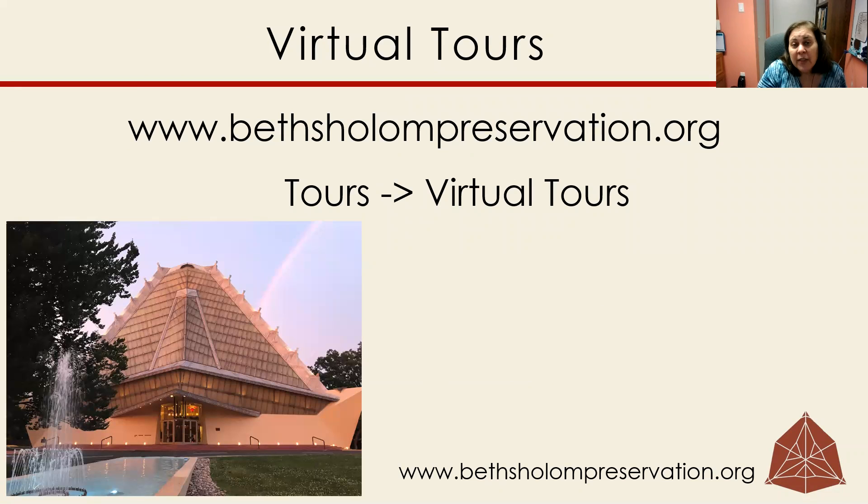I encourage everyone in the congregation to come and take a tour. I think it really helps you to appreciate our building if you get to learn a little bit about it. And if you don't want to stop by for a tour, or you have some free time on your hands, take a look at our virtual tours on our website and get an idea as to why people from all over the world have come to see our building.